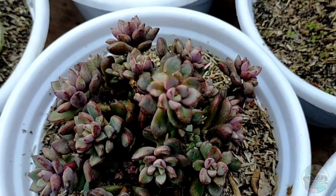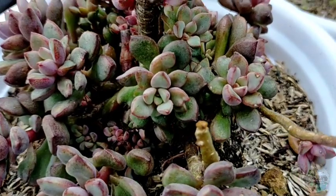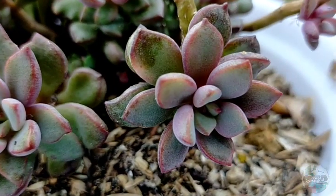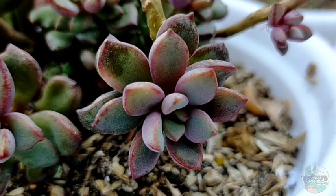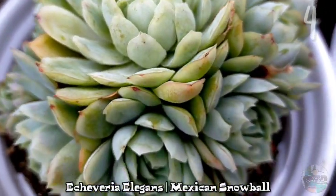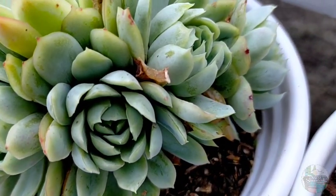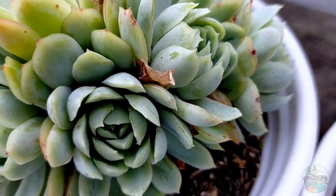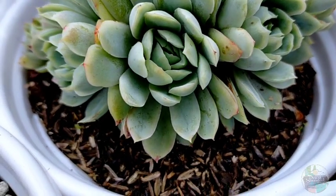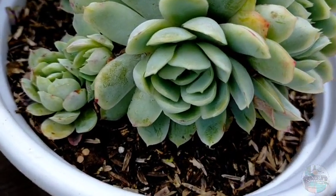I'm not entirely sure if their rosettes will stay this small — they are quite small rosettes. But since this purple dream has been with us for several months, I'd say this is probably just their natural size. Next we have our Echeveria elegans, which is truly one of the succulents that grows very fast. I remember when this was just a single rosette, while other Echeverias around the same age only had two or three offsets.